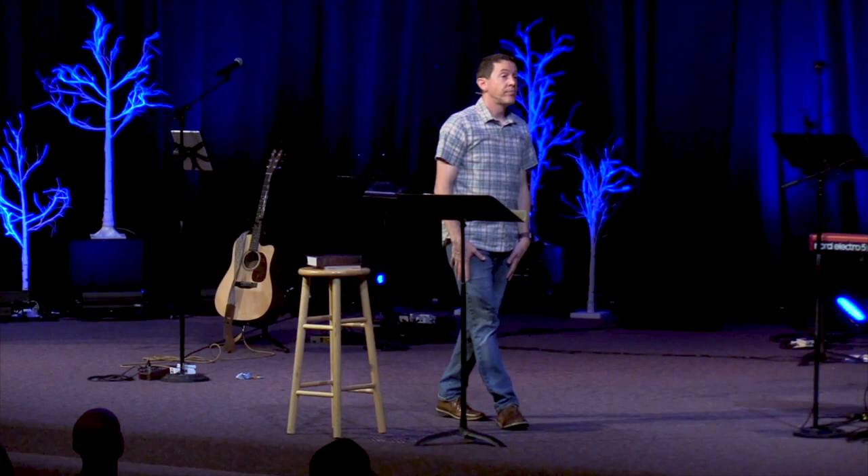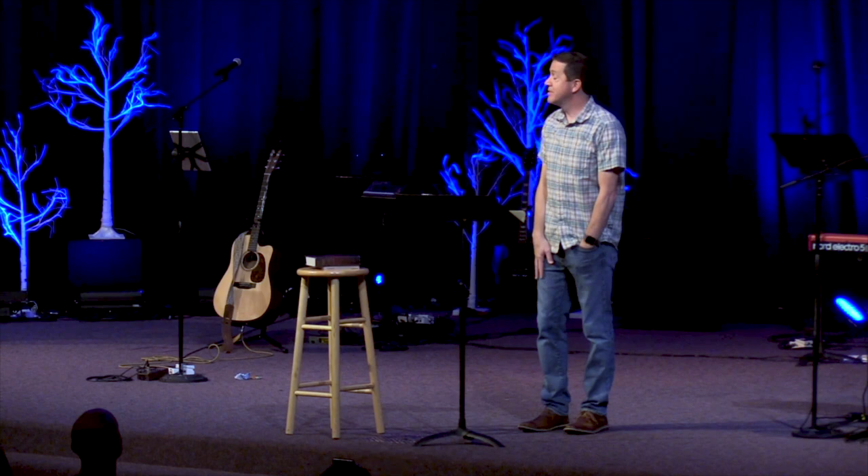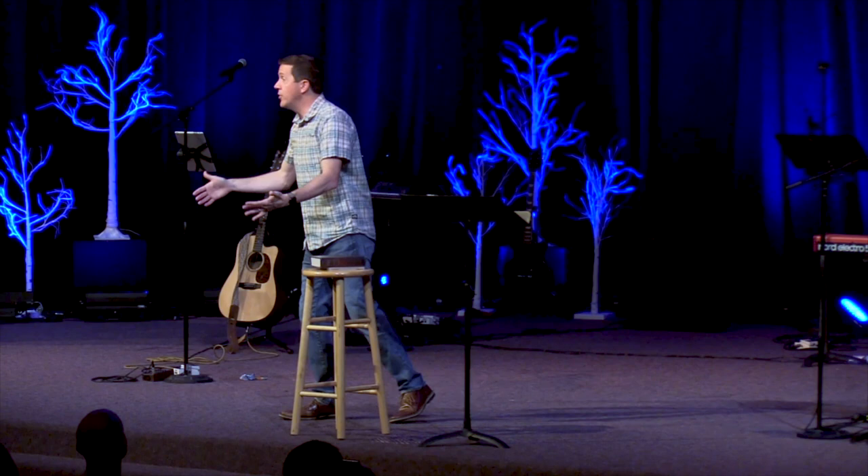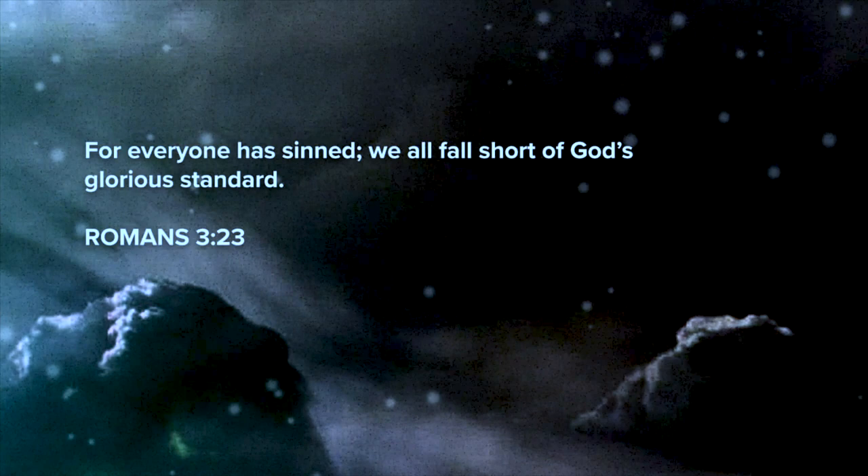Only to find out that we become enslaved to them. We know we're enslaved when we can't say no — when our identity and security are so wrapped up in a job, relationship, or possession that we can't say no. At times we've all obeyed our selfish desire at the expense of God's principles. We've tried to put ourselves on the throne and ended up in slavery. That's called sin. Romans 3: 'Everyone has sinned — we all fall short of God's glorious standards.'